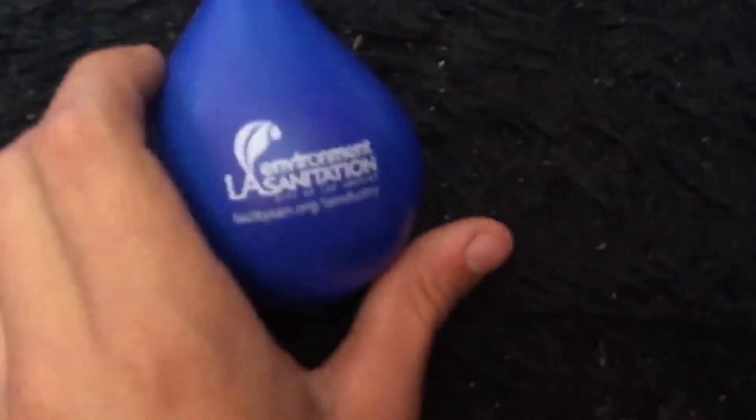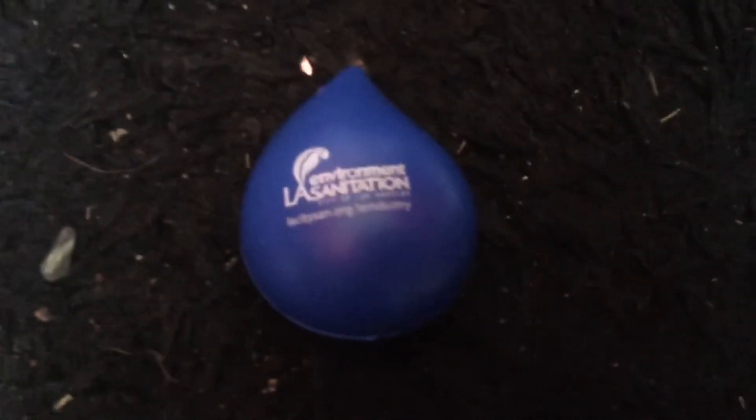And then I got this squishy with the logo on it. And then I got this trash can — I can maybe put it in my class.